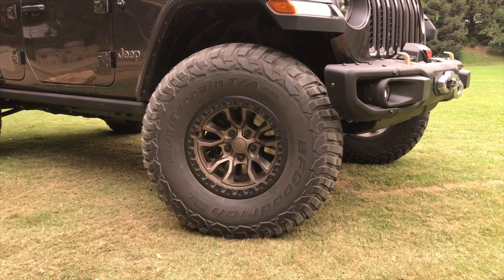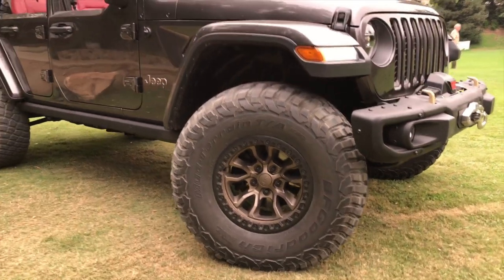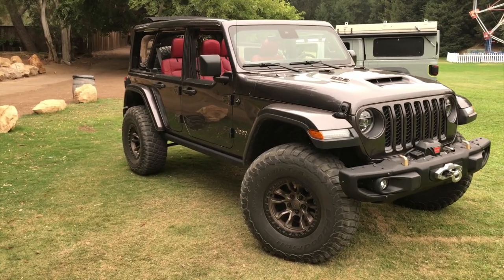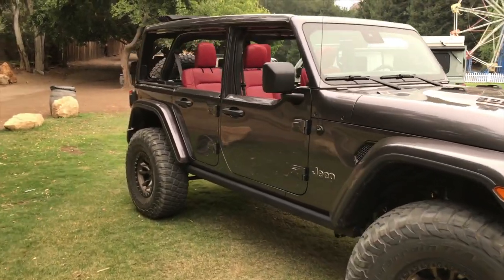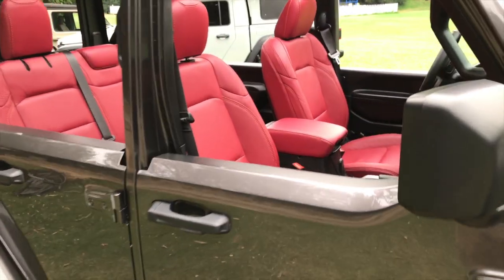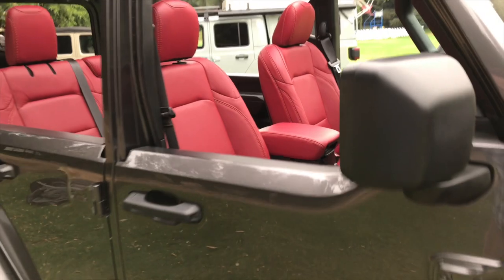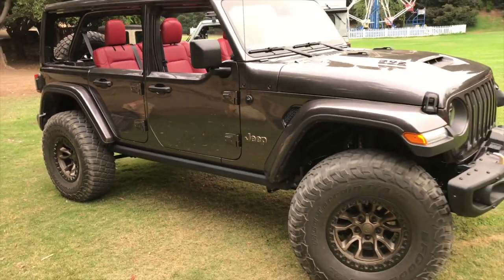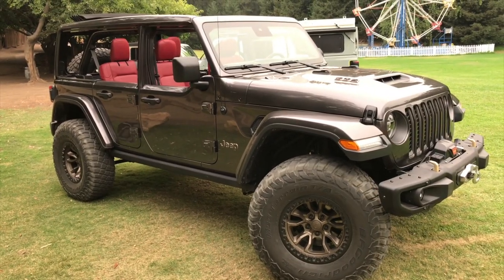They really did a lot to make the 392 Concept stand out. Aside from just using a basic Jeep Wrangler body shell, they gave it bronze exterior accents, these unique concept half doors, and an incredible custom red interior. The color combination is really beautiful, and it makes this thing really stand out from other lifted Jeeps, of which we see plenty in Southern California.